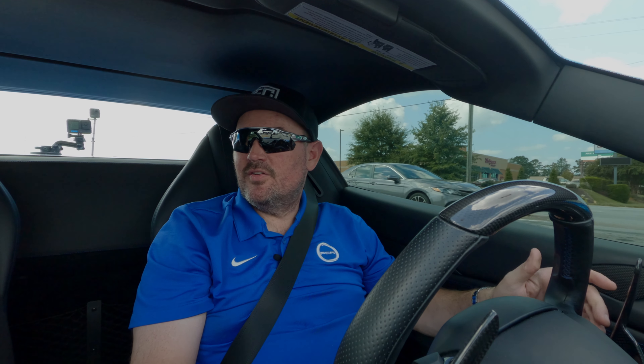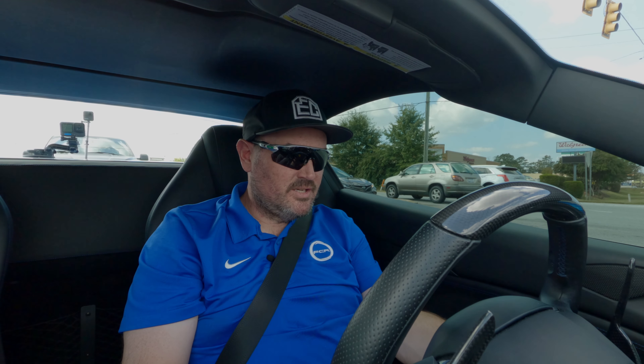This car does have auto start-stop. The start-stop feature is common in most cars now, but surprised the Ferrari has it. Basically, once you pull up to a red light and stop, it cuts the engine off completely, then re-engages when you let off the brake pedal and hit the gas pedal.